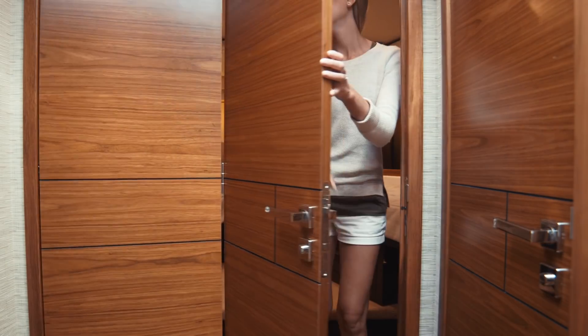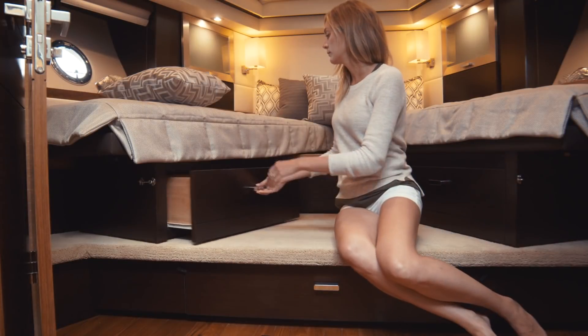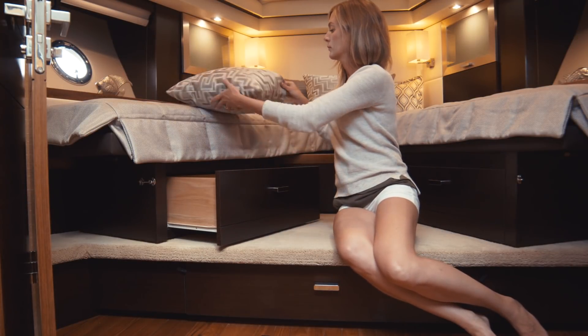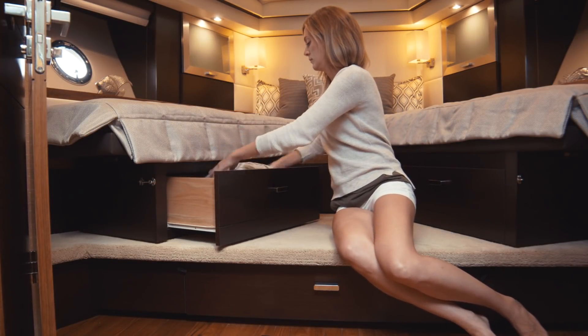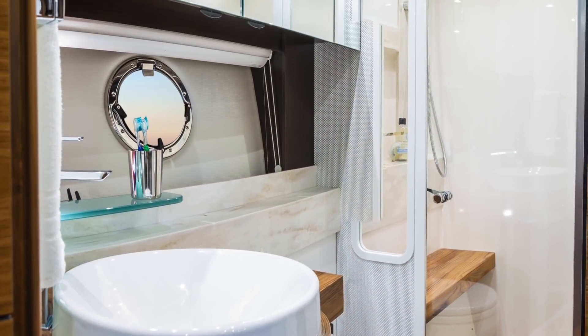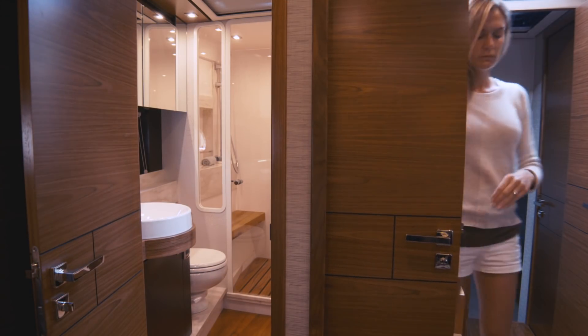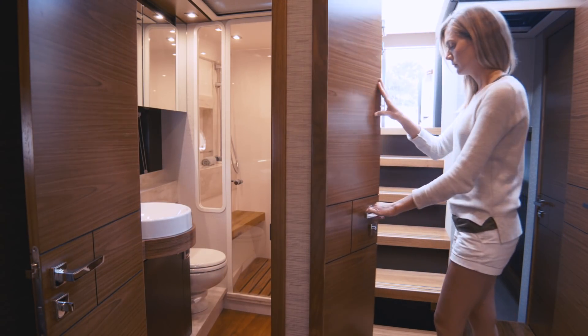Bi-fold doors lead to the VIP stateroom. The queen-size pedestal berth can be split to make a double berth and includes storage drawers underneath. The VIP head includes accents similar to the master and is accessible through the atrium or the private entry in the VIP stateroom.